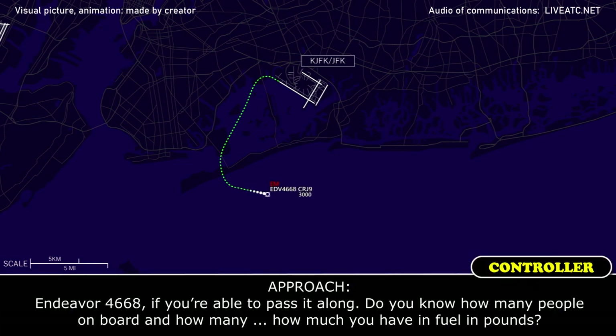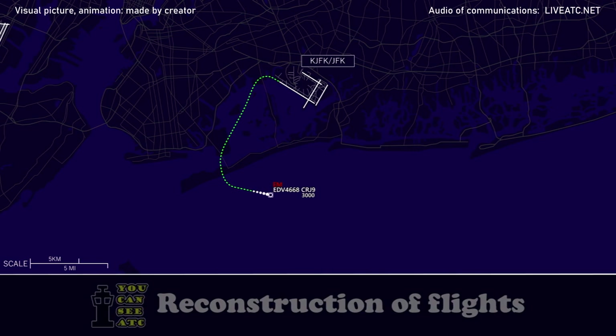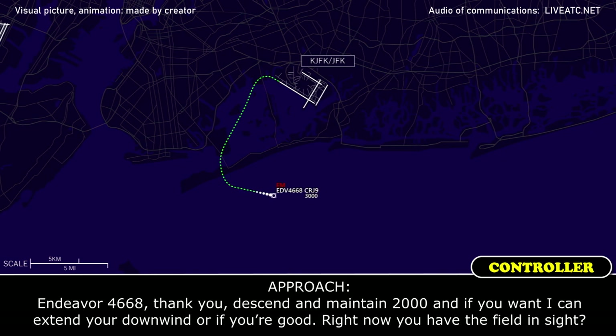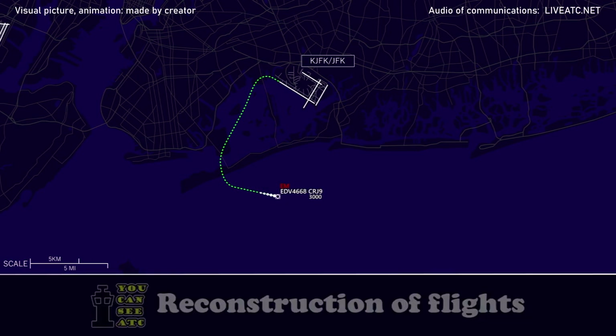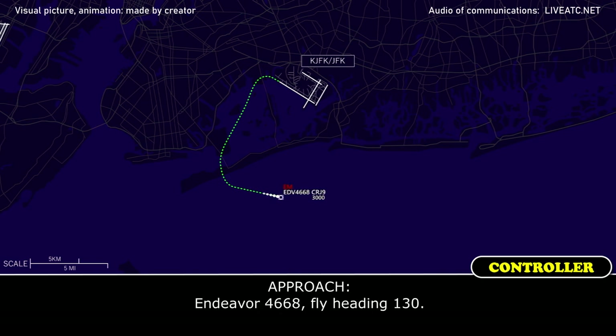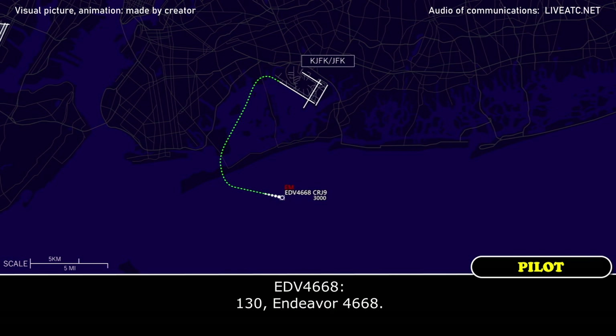Endeavour 4668, if you're able to pass it along, do you know how many people are on board and how much fuel you have in pounds? 49 passengers on board, 8,000 pounds of fuel. Endeavour 4668, thank you, descend 2,000, and if you want I can extend your downwind, or if you're good right now, do you have the field in sight? We have the field, but extend us for a little bit, Endeavour 4668. Endeavour 4668, fly heading 130. 130, Endeavour 4668.